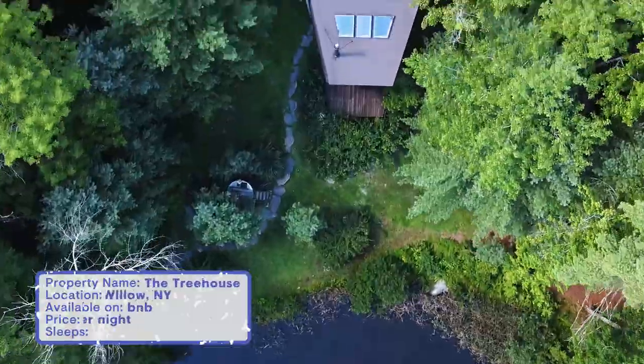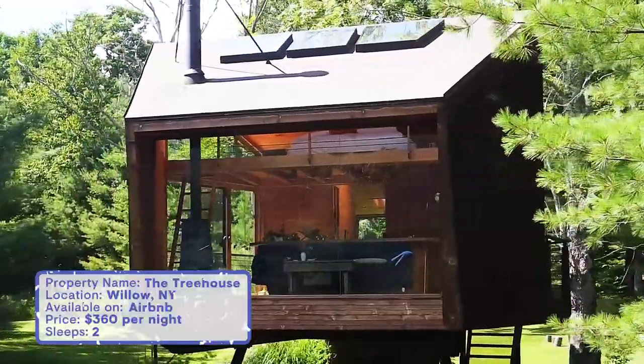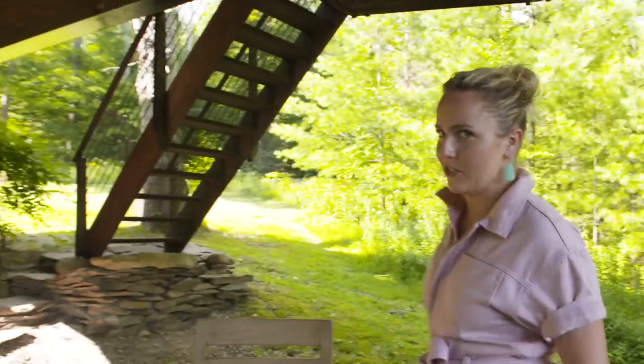First impressions — this piece of land is breathtaking. We're nestled here in the heart of the Catskills, and although we're absolutely secluded and surrounded by trees, we're also only 15 minutes from downtown and a nice cup of coffee. Let's go upstairs to check this place out.